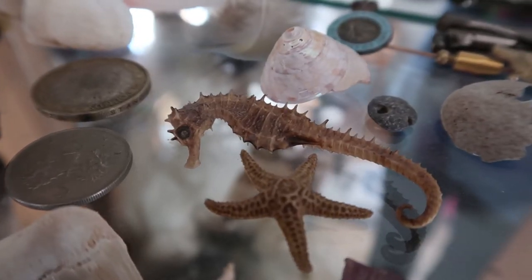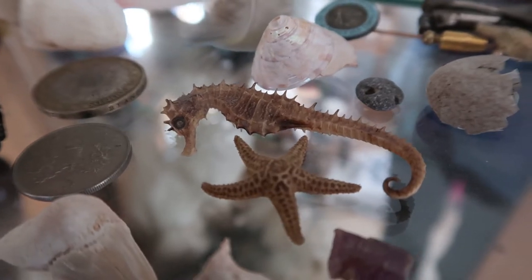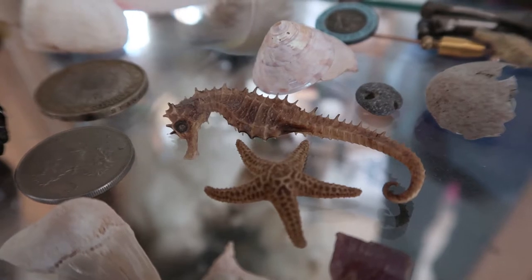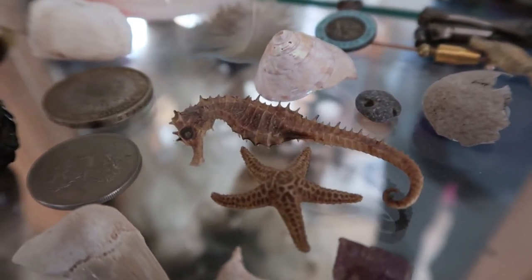I also have a seahorse here. The laws on seahorses have changed, but this was obtained before those laws came in — it's an old one, so it's perfectly fine to own.